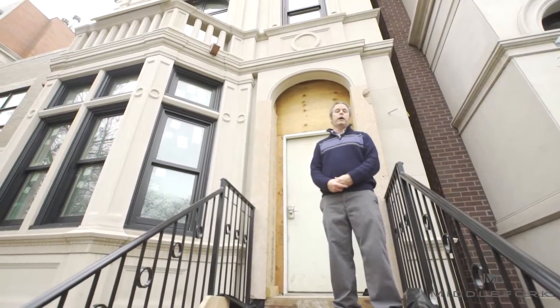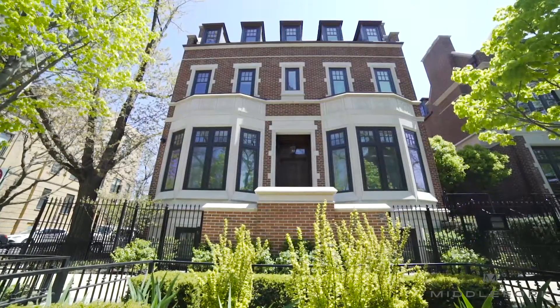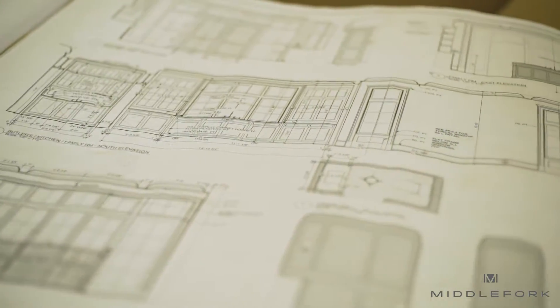We're bringing this very high level of detail and intricacy to Lincoln Park. We took that approach to designing a somewhat historic home, but the inside of the home is as 21st century and beyond as you will find anywhere in the world.